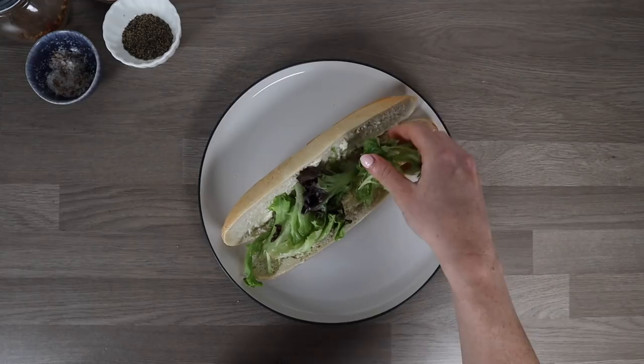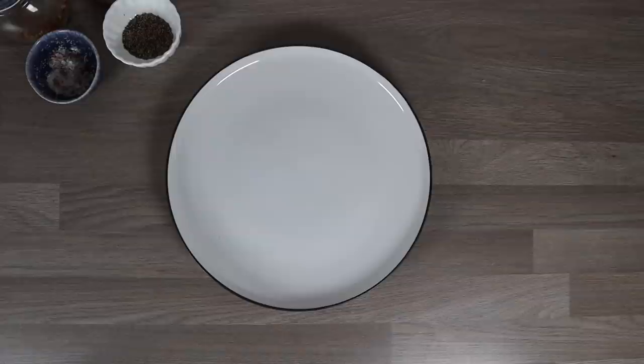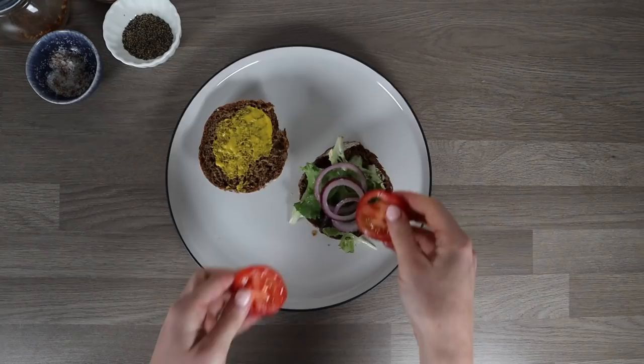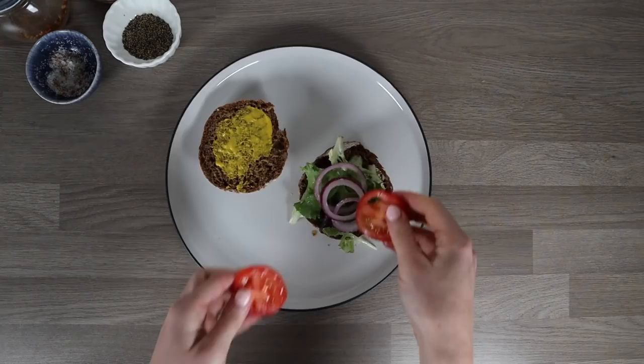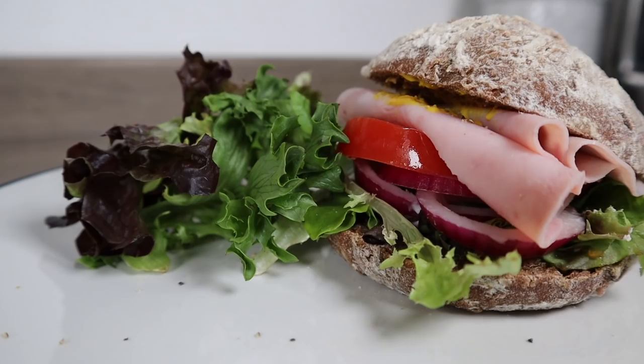Typically before, I'd have a demi baguette roll with mayonnaise, margarine, heaps of salad, tomato, onion, lettuce, and a ham and cheese filling. What I switched to was a wholemeal or rye roll — a little smaller but higher in fibre and more filling. Instead of mayonnaise I went for mustard, and everything else stayed exactly the same. The fillings weren't as big but I'd still have plenty in that sandwich. It's as simple as that.